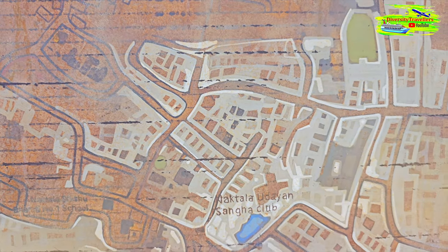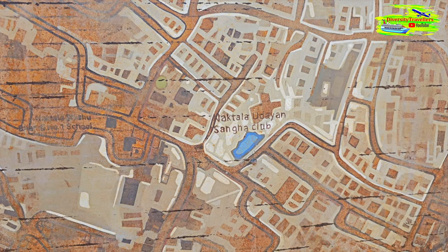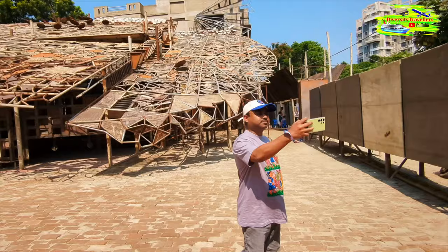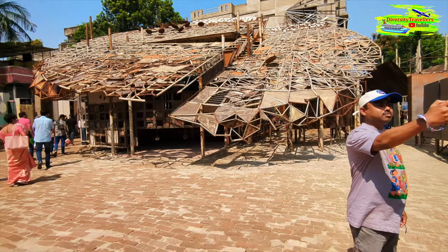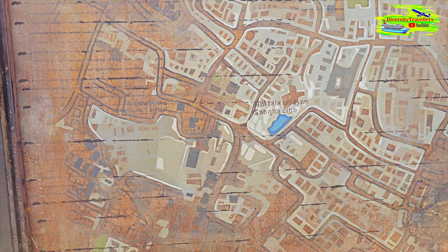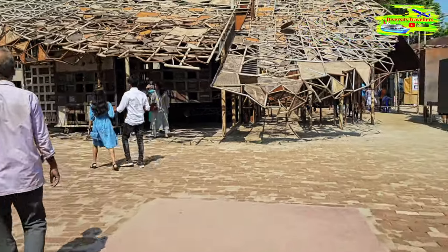Look at this map — it's a very old map of this area. The government used to give land in units called Katha to measure a piece of land, and they gave these pieces of land to refugees so they could stay and build their houses. That's how the Naktala region developed, through the hard work of these refugees. And the puja mandap is based entirely on that theme. Let's walk through — it's going to be fascinating, it's just so unique.